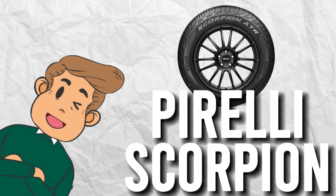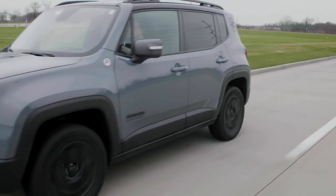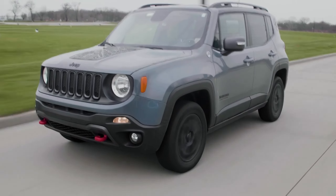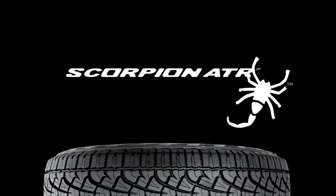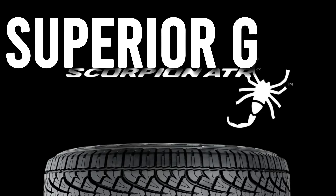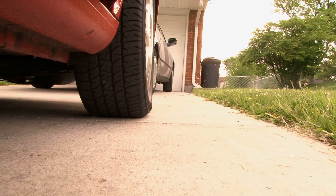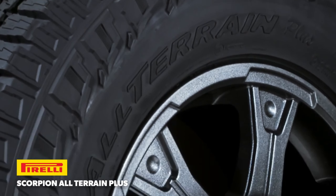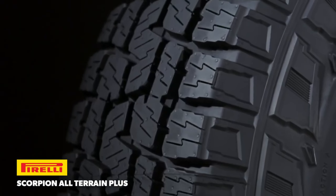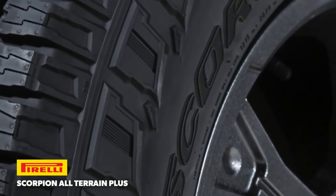Pirelli Scorpion. The Pirelli Scorpion is the perfect tire for those who want the best of both worlds. These tires provide exceptional on-road performance while still being able to handle some light off-roading. The Scorpion features a unique tread pattern that provides superior grip on wet and dry surfaces, making it a great tire for all seasons. And with its optimized footprint, the Scorpion ensures even wear and longer tire life. So if you want a tire that's versatile and reliable, the Pirelli Scorpion is the way to go.